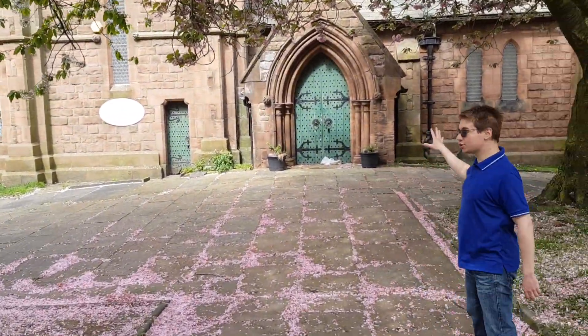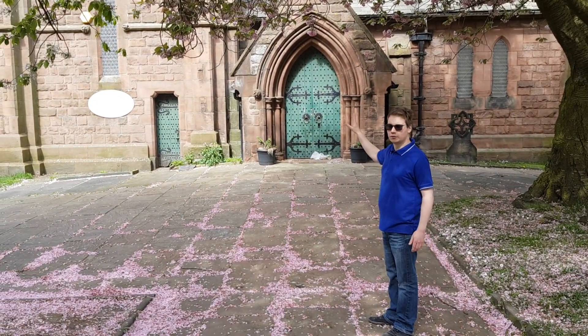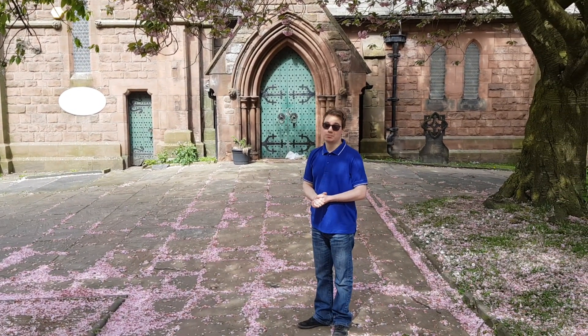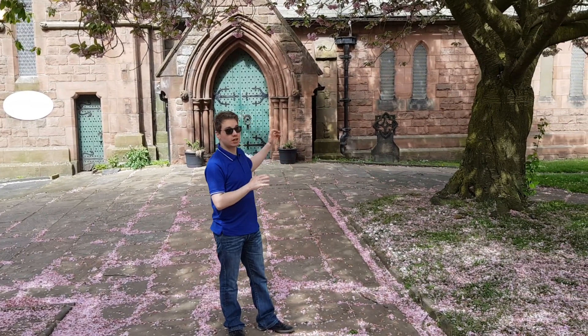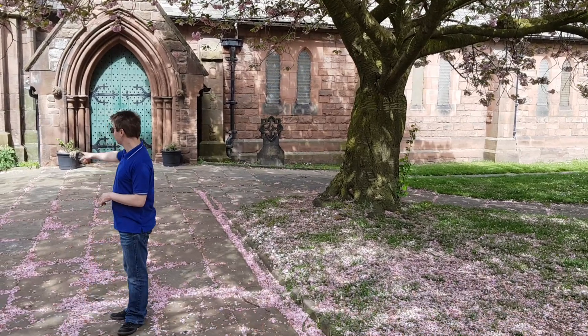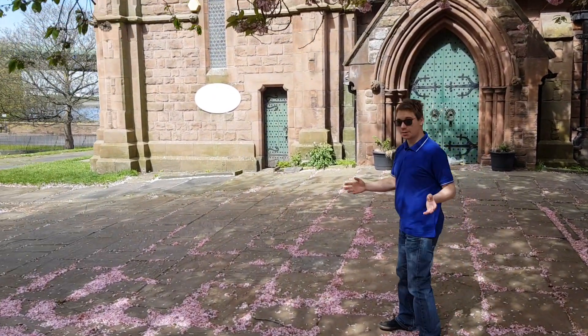We've got the main entrance to the church here on the right — a huge open body of the church. One of the best churches in the area, I think, because massive open space, no pillars, beautifully open, nice and tall, a really well used space. But our little door is on the side there, where we head up the tower because it's a separate outside entrance.